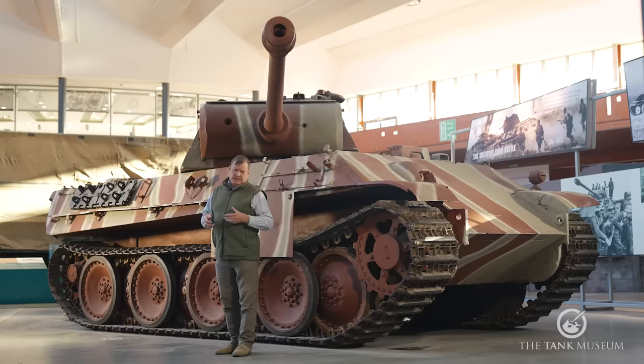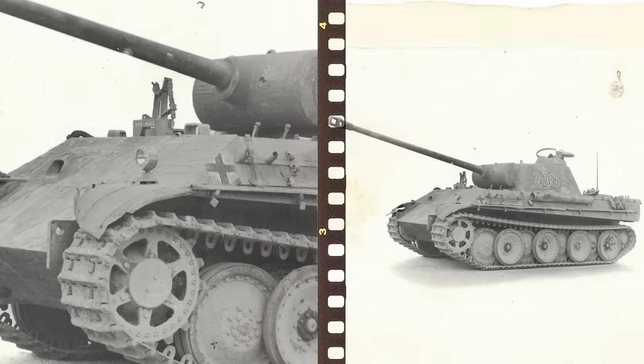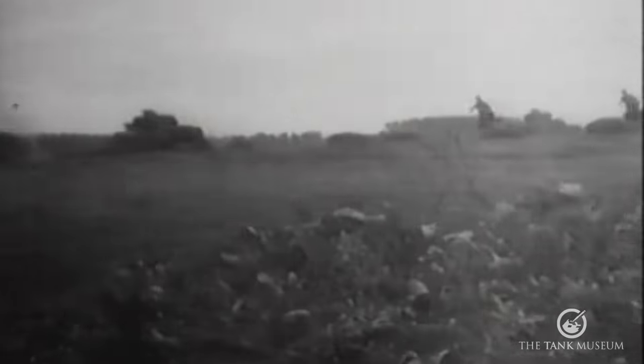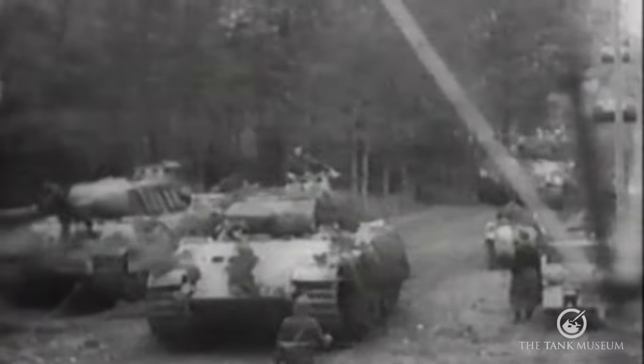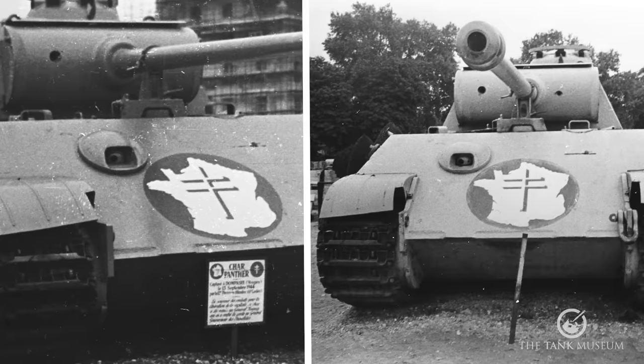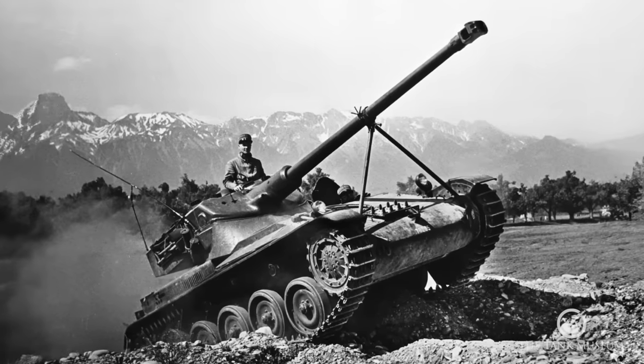Some of the basic problems were sorted out as the production run went on, particularly by the time of the Ausführung G, but the Panther still remained a fundamentally unreliable tank. It's interesting that the French army, which operated around 50 Panthers from 1946 to 1950, finally managed to iron out enough of the remaining troubles — particularly solving the problem of engine fires. In French service the Panther achieved a measure of reliability and became a substantial influence on post-war French tank design.